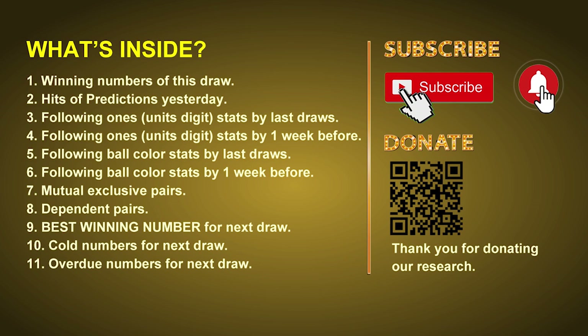In this video we will tell you the draw result today and review hits of predictions we made yesterday, if there's any. Then we will do some math for you to find out the best ones, best ball color, and even best winning numbers for next draw. After that, we will give you some tips on mutual exclusive pairs, dependent pairs, cold numbers, and overdue numbers for next draw.